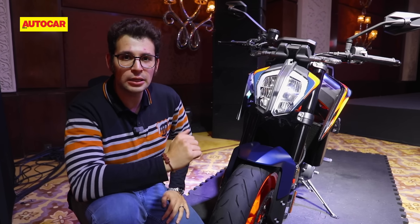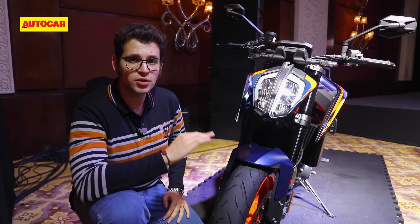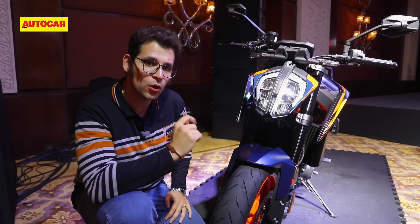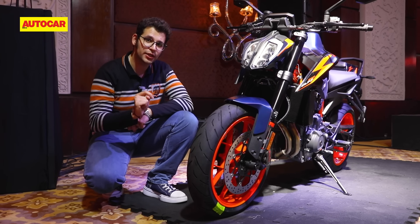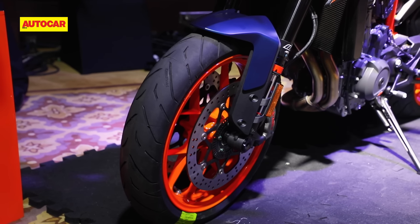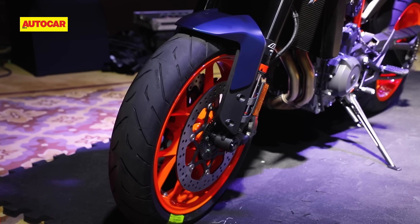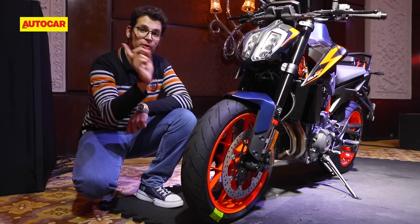Since this is the up-spec 890 Duke R, you get top-notch cycle parts — Brembo Stylema brake calipers and WP Apex suspension that's fully adjustable except for pre-load on the front. The eagle-eyed amongst you must have noticed that the European 890 Duke R comes on Michelin Power Cup GP2 tyres, but the Indian version comes on Continental Conti Sport Attack tyres. This is because the 890 Duke Rs that come to India ship from the Philippines.